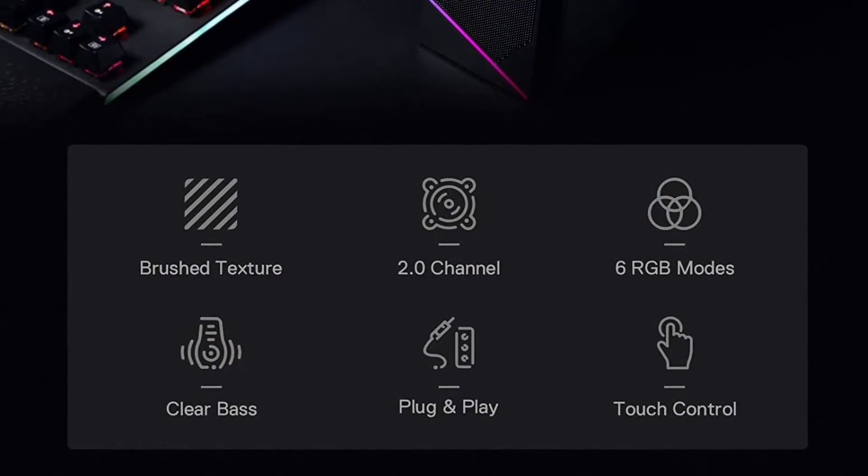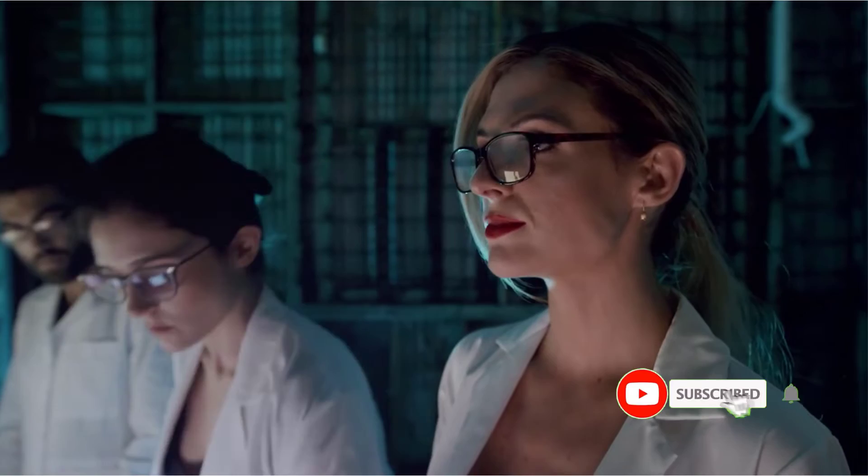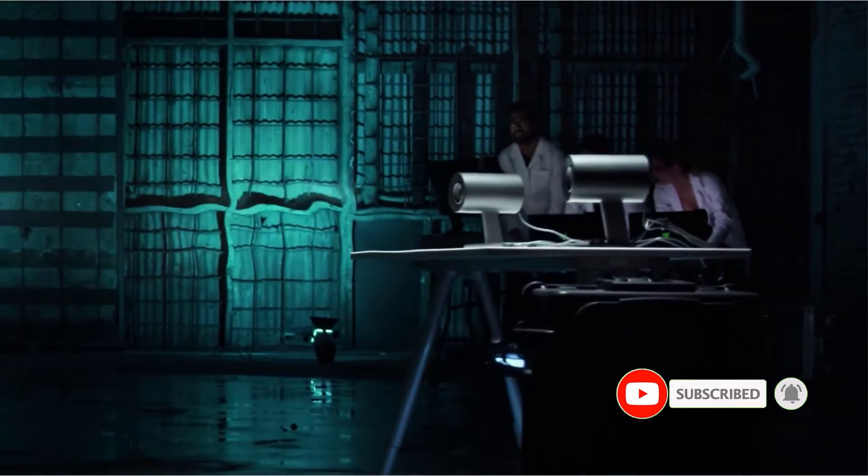On the main speaker unit, you also get dedicated volume controls. For broad compatibility, Redragon has equipped these speakers with USB-powered audio and MIC cables, so that you can effortlessly connect any device with the speakers and use them.